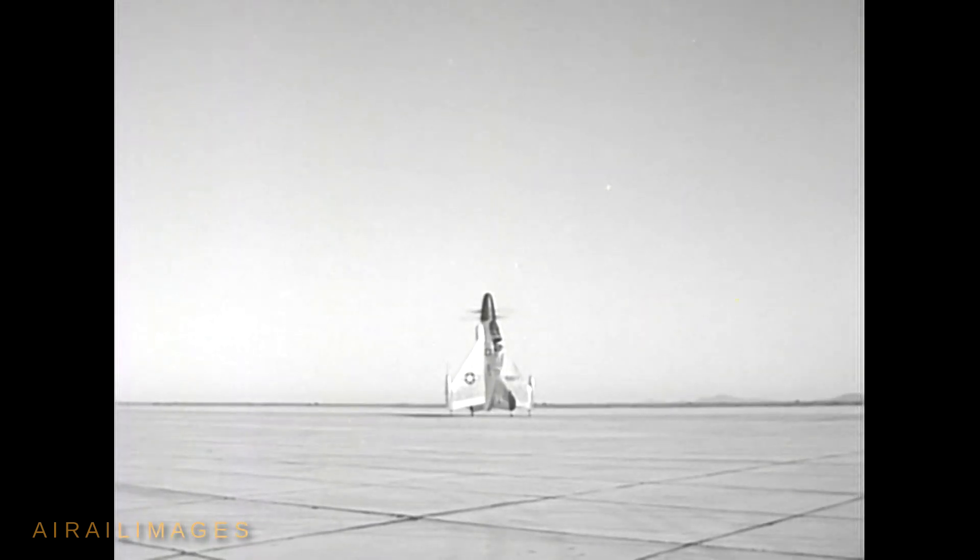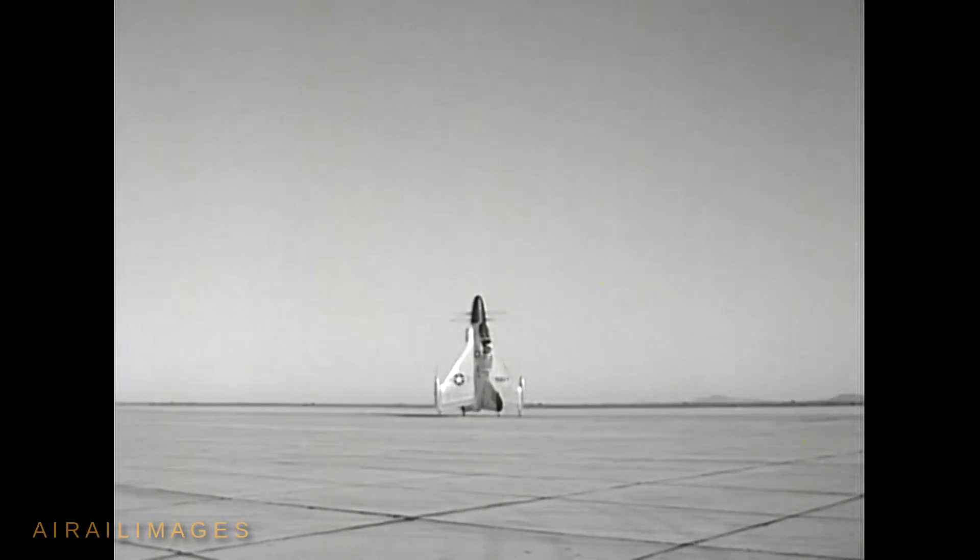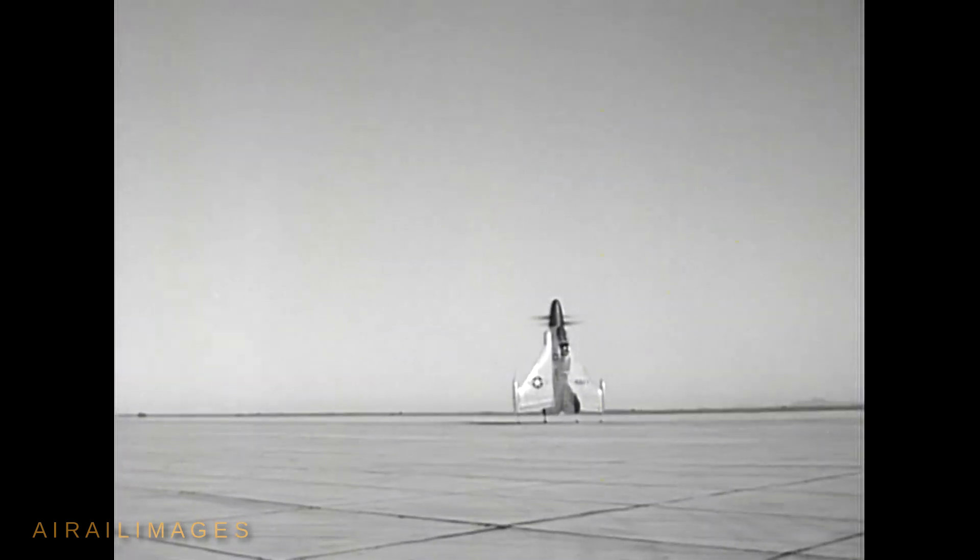Vintage Navy footage circa October 1954 shows the Convair XFY-1 Pogo experimental vertical takeoff and landing fighter prototype. An Allison T-40 turboprop engine gave the Pogo power, spinning contra-rotating three-blade Curtiss electric propellers.